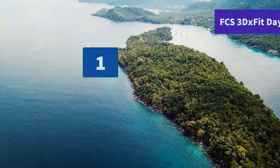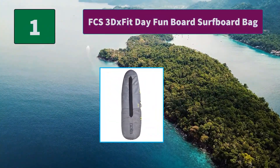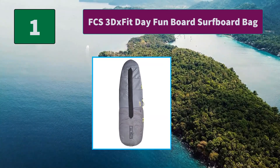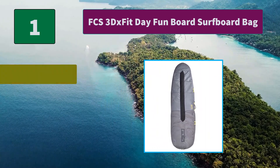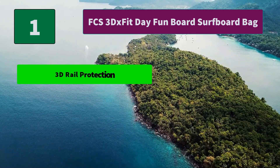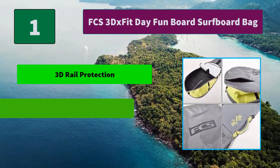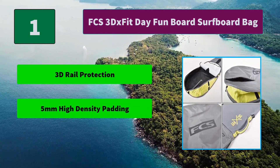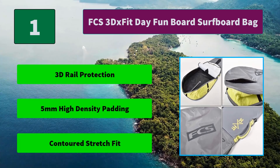Number 1: FCS 3DX Fit Day Fun Board Surfboard Bag. Lightweight material to minimize board bag weight — eliminates seams and provides a continuous layer of high-density foam that contours to the shape of the rail. Main Features: 3D Rail Protection, 5mm High Density Padding, Contoured Stretch Fit.